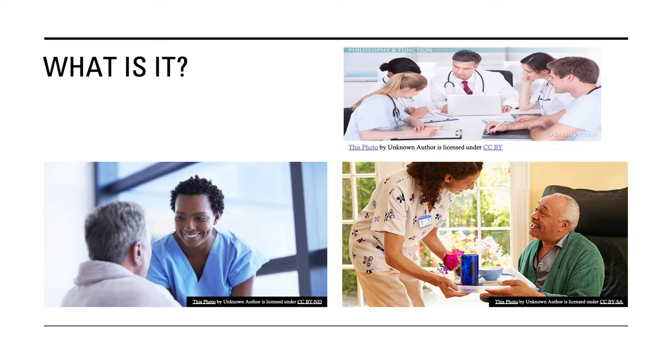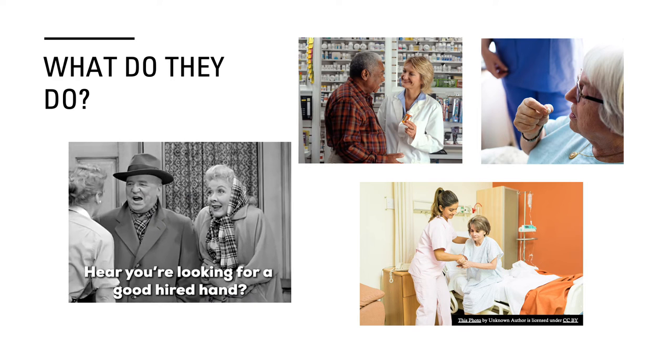A mental health aid works under the supervision of a mental health technician, nurse, or other professionals to perform basic duties. Now, you may be wondering to yourself, what are those basic duties? What do they do?